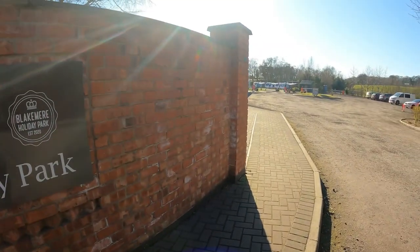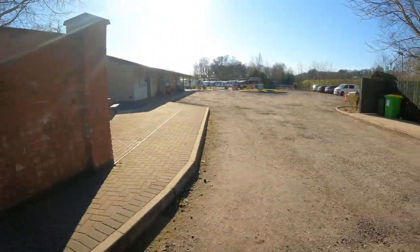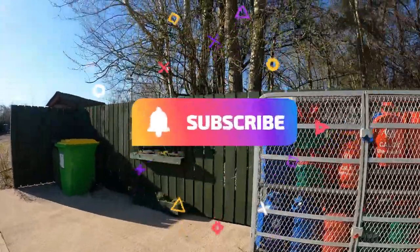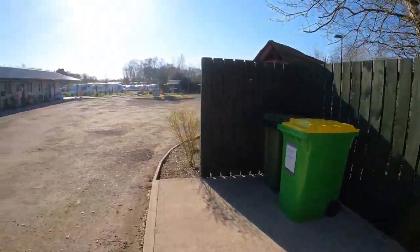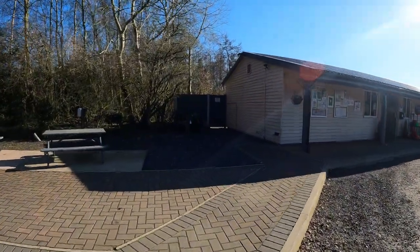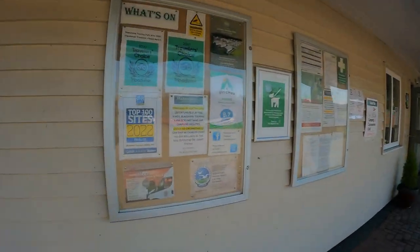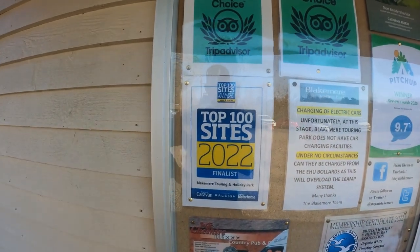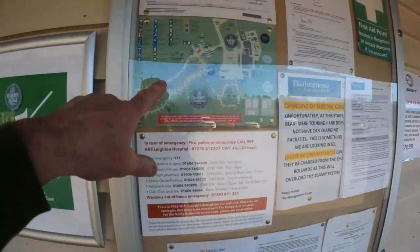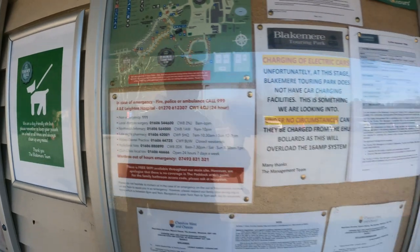We're at the entrance of Blakemere Touring Park and we're going to give you a little site video showing what's available here. They've got loads of gas bottles and a bit of recycling at the entrance. The main reception area is on the left. It's a beautiful park and it's a Top 100 Sites finalist and Traveller's Choice. We're down on pitch 31, so we'll just tag in a map.